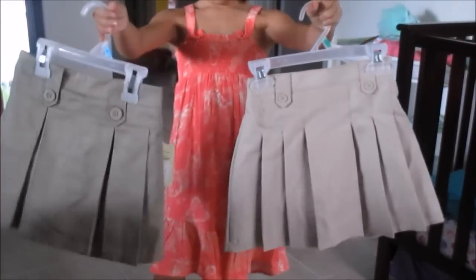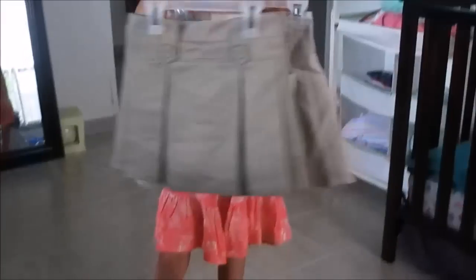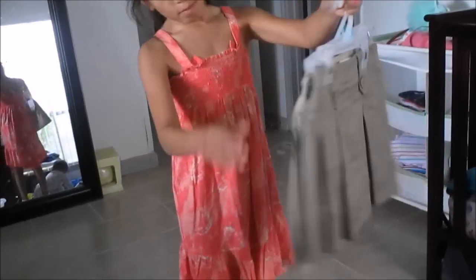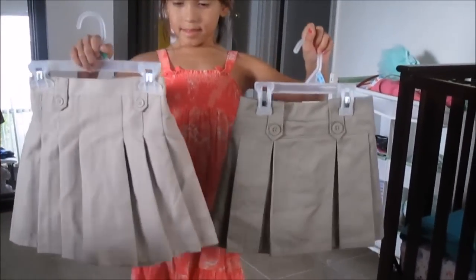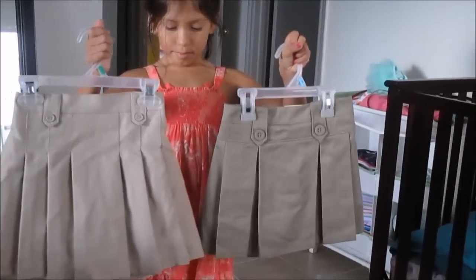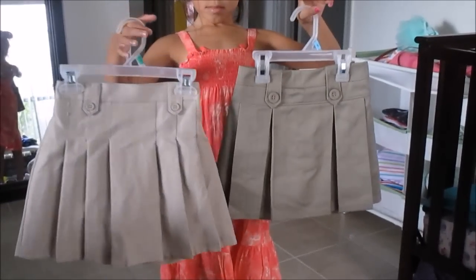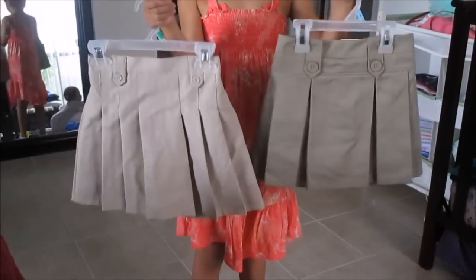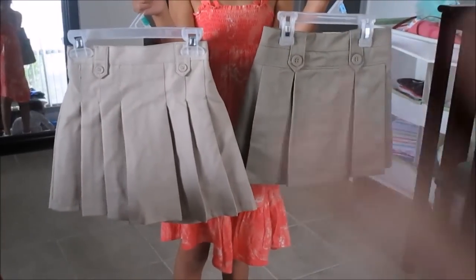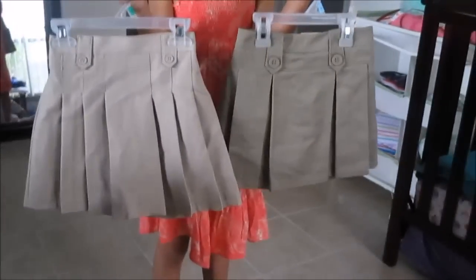The first thing she got were these tan pleated skirts. They're in different sizes and lengths. The shorter one is a little bit darker of a khaki color. The shorter, smaller size goes a little bit higher than her knee, and then the longer one goes pretty much all the way down to her knee. They're a little bit different in color, but that's fine — just as long as it's some type of khaki. They're both pleated. Those are the tan skirts we got.